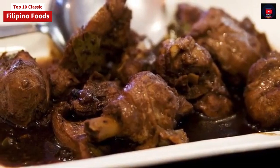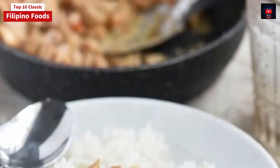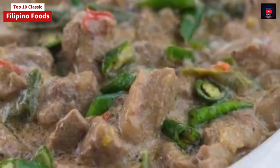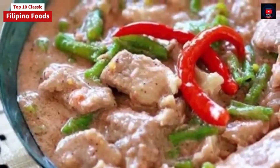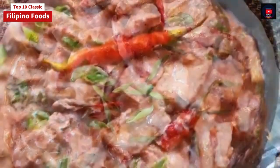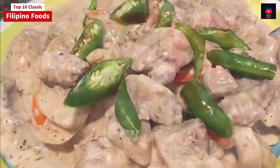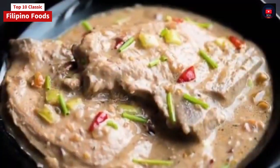Second on our list: Bicol Express. Bicol Express, known natively and spiced with chili, is a popular Filipino dish which was popularized and hyped up in the district of Malate, Manila. Made in traditional style, it is a stew made from long chilies, coconut milk, shrimp paste or stock fish, onion, pork, and garlic. It is said to have been inspired by the Bicolano dish, which is nowadays presented as one of the many variants of Bicol Express.